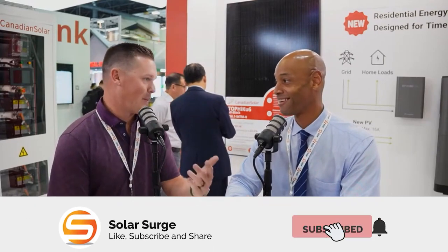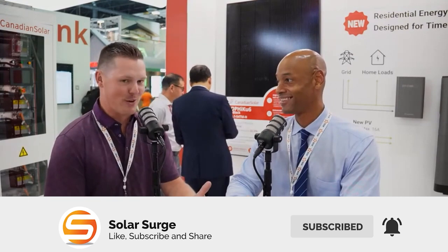All right, guys, it's showtime. Welcome back to the Solar Surge live stream. As you can see, we are not in studio today. We are live on the floor at RE Plus 2023 in Las Vegas. Dan, great to be here with you. It's been really cool — obviously a special edition, an in-person version. Maybe we'll get a chance to do more of these again in the future.